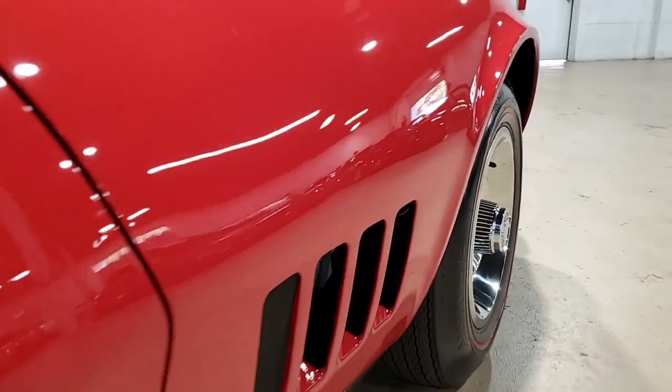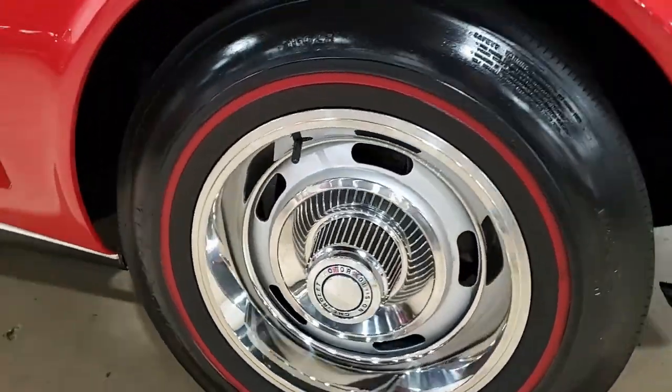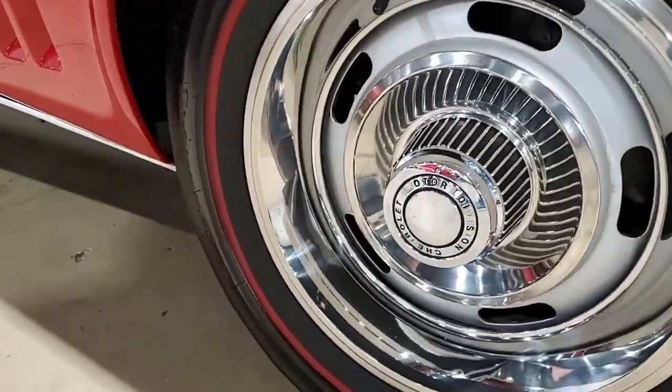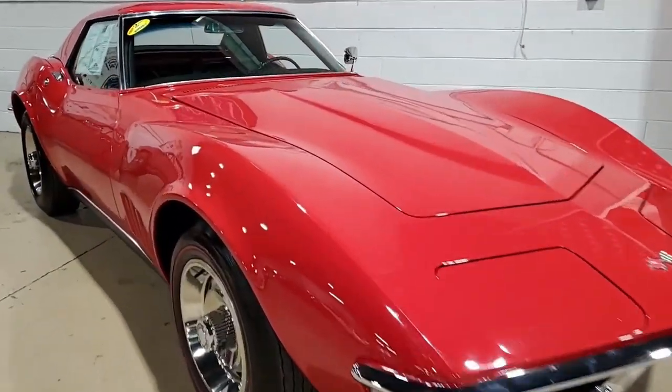This body-off restored 1968 Corvette convertible comes in its very desirable red-black color combination, and it's documented with its original protective plate.